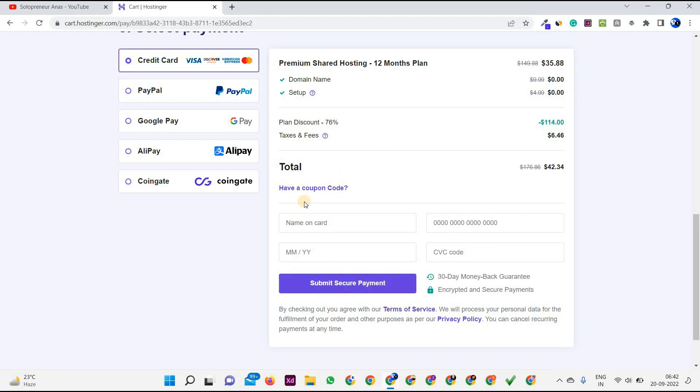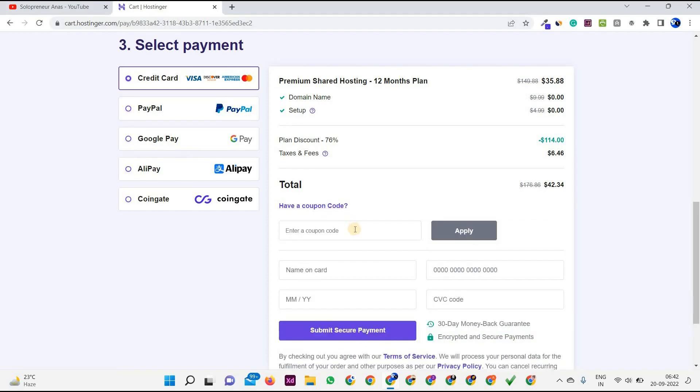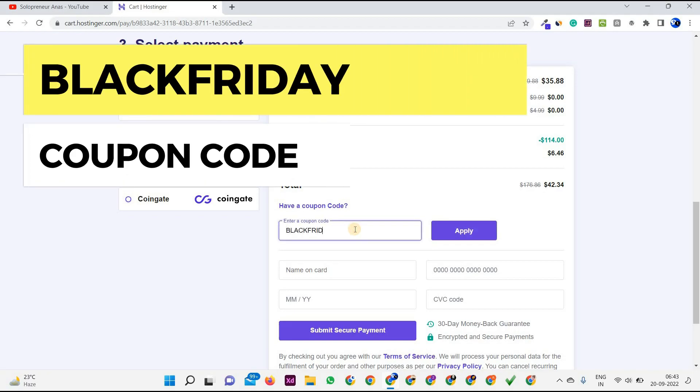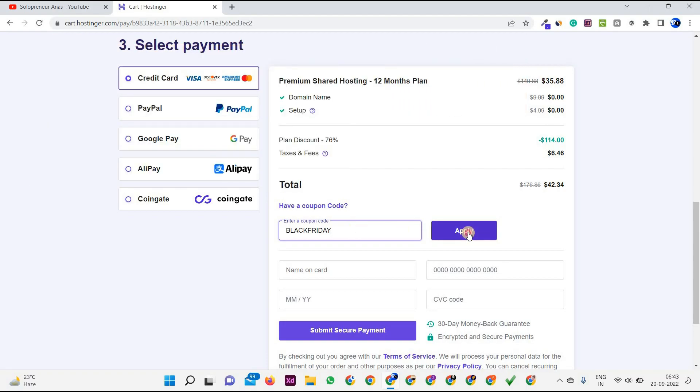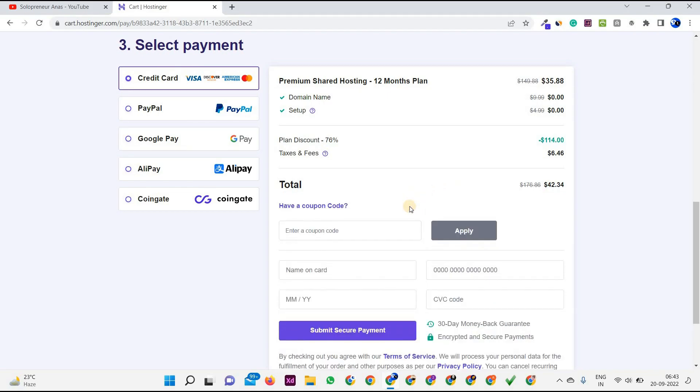As you can see, I promised you a coupon code. The cost here is $42. Click on 'Have a coupon code' and you'll find the coupon code in the description. Since it's Black Friday, type 'BLACKFRIDAY' and click Apply. As you can see, the cost has now become $39, meaning you save $3. If you want a bigger discount, you can contact Hostinger directly and they'll provide a coupon code that works for you.